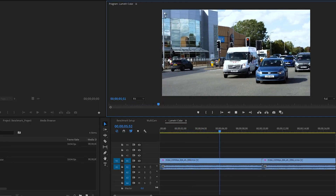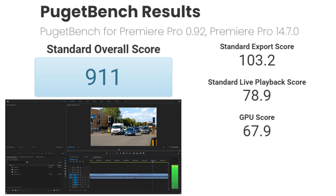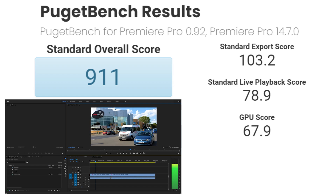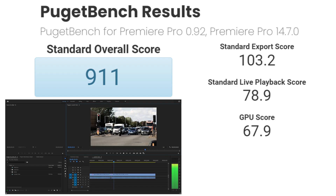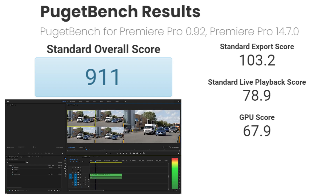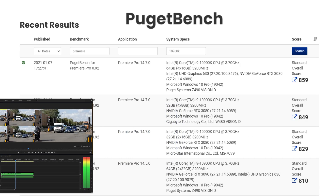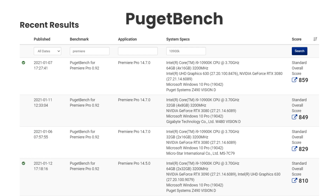For content creation, we're using the Puget Bench for Adobe Premiere Pro, which measures export, playback, and GPU encoding scores. This measures overall system performance in Premiere and shows how our CPU, GPU, and memory are working together. The Ryzen 9 5900X, paired with the NVIDIA RTX 3070 and 64GB of DDR4-3200 CL16 memory, absolutely demolishes all of these tasks and posts an impressive 911 score overall, besting a number of similar systems with RTX 3080 video cards. Looking at other Puget Bench results focusing on the best offerings from Intel, our Ryzen 9 5900X with the RTX 3070 demolishes anything Intel has to offer, even when those offerings are paired with an RTX 3080 or even a 3090.